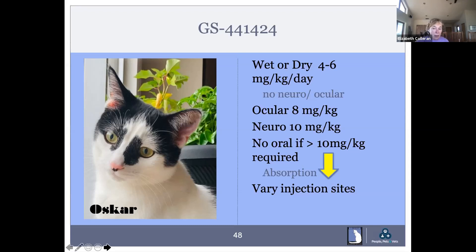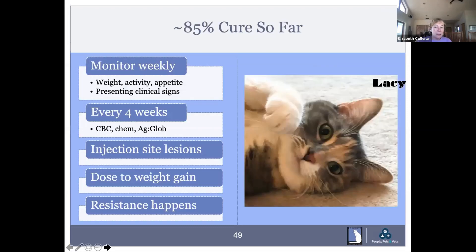Vary injection sites all over the body where there's loose skin to keep discomfort under control, and instruct clients accordingly. According to Dr. Pedersen, the cure rate so far is about 85%. Monitor weekly for physical activity, weight, and appetite, along with presenting clinical signs. Every four weeks, get a CBC and chemistry panel including albumin-to-globulin ratio — this is a helpful way to monitor progress and confirm you're on the right dose.